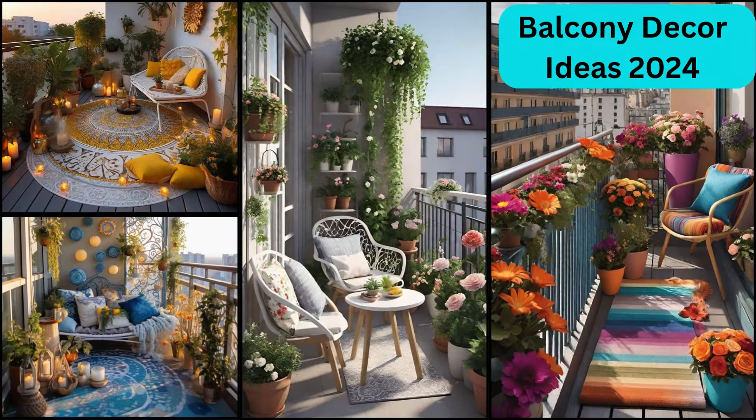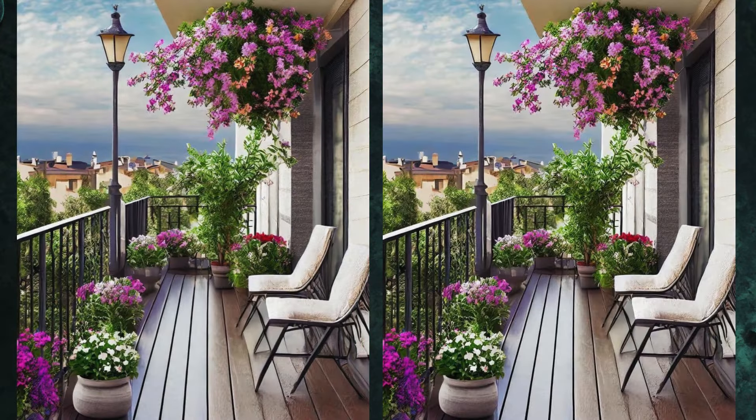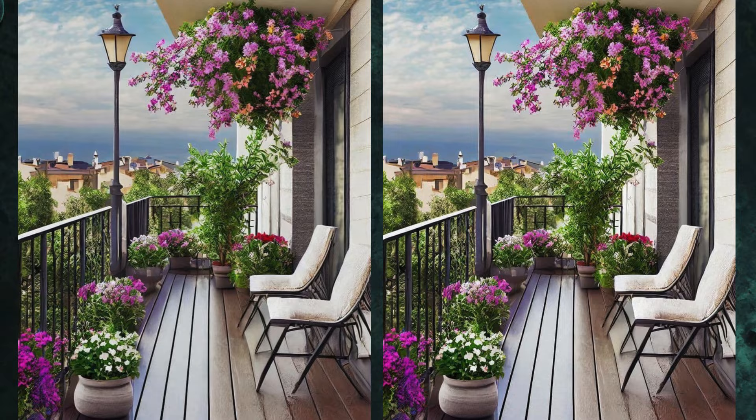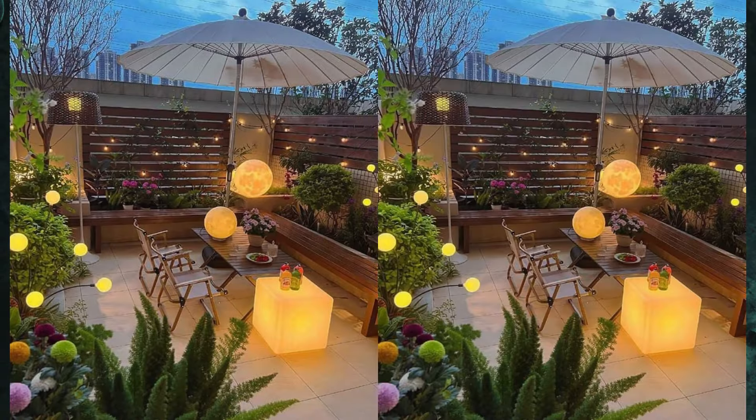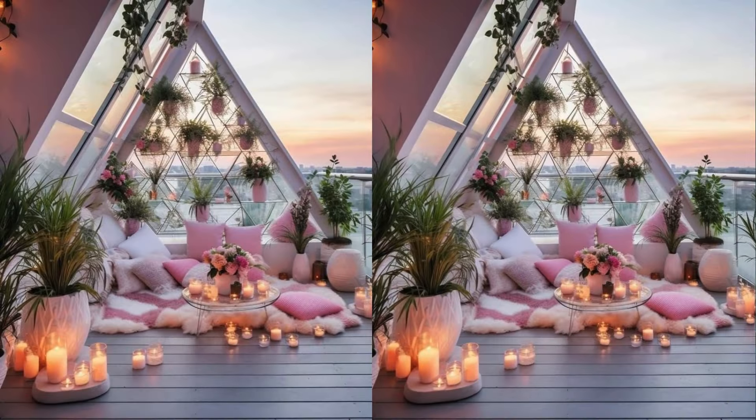Hello friends, welcome back to my channel. In today's video, I am going to share 10 creative ideas that you can implement and recreate your balcony. These ideas will help you to transform your outdoor space into a stylish and functional heaven.